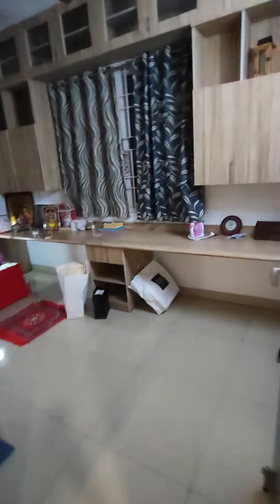This is the study room. You have a workstation, lots of storage, and wardrobes here. They're currently using it as a bookshelf.